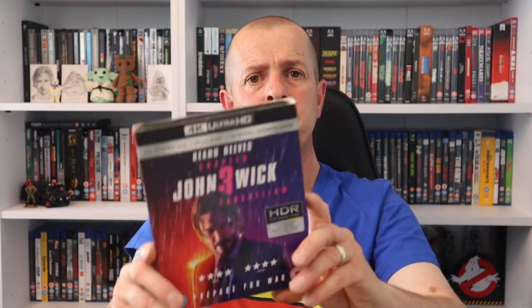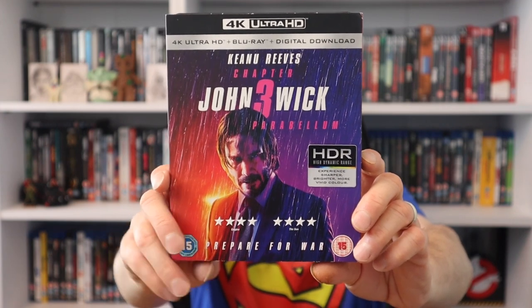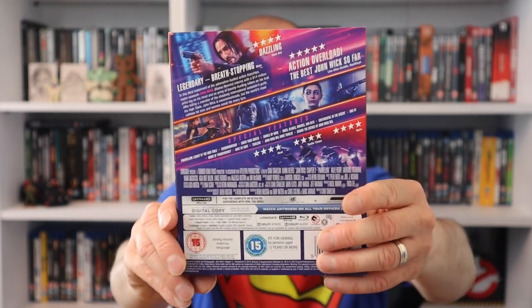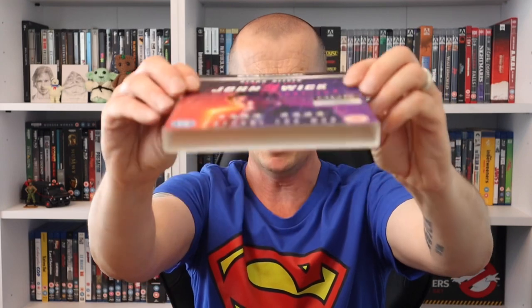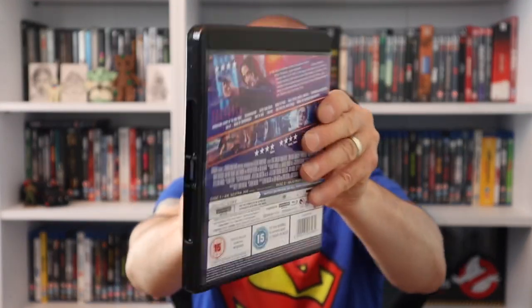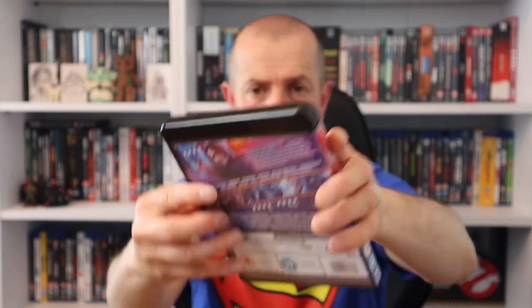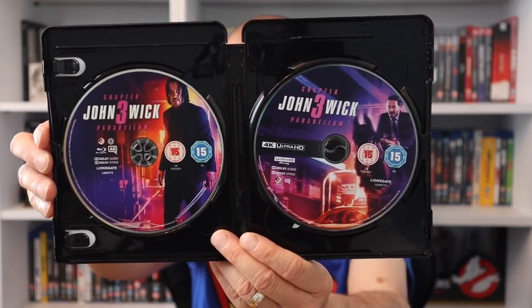The next movie I picked up is John Wick Chapter Three. I'm still working my way through John Wick - I've seen the first one and did like it, so I picked up the other two. It comes in a quite tough slip cover. Moving on to the actual 4K itself, we are getting artwork on both the Blu-ray and the 4K disc.